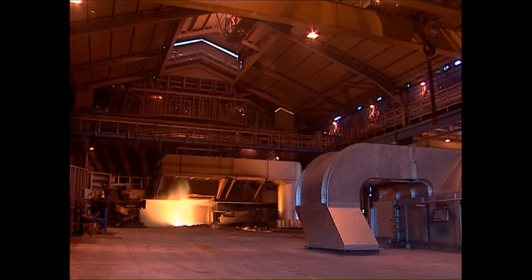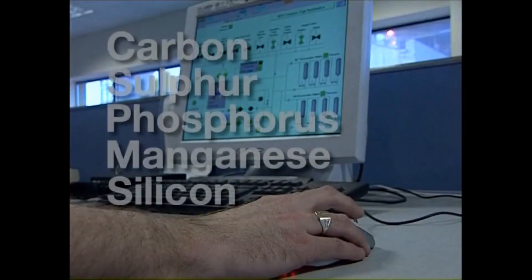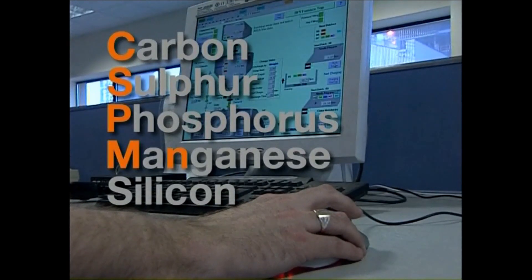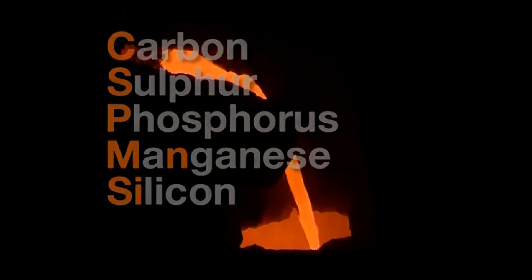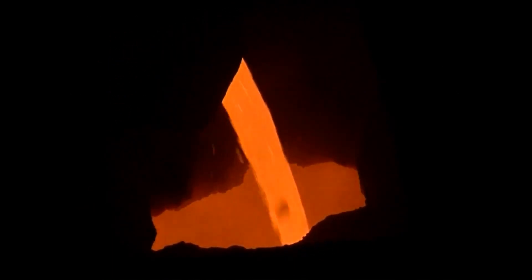The molten iron we get from a blast furnace, or hot metal as it's known in the industry, isn't pure iron, and contains the elements carbon, sulphur, phosphorus, manganese and silicon. To make steel, these elements must be removed or reduced, and other elements added, depending on the type of steel being made.